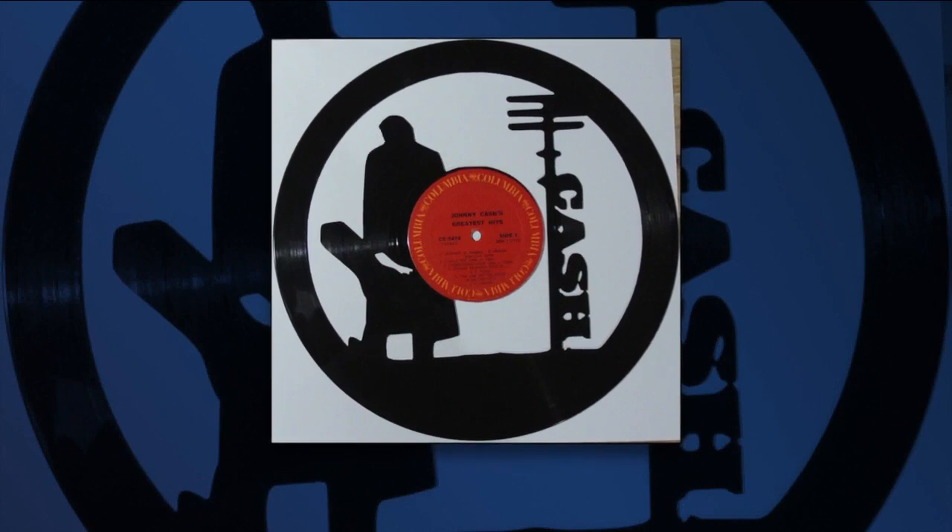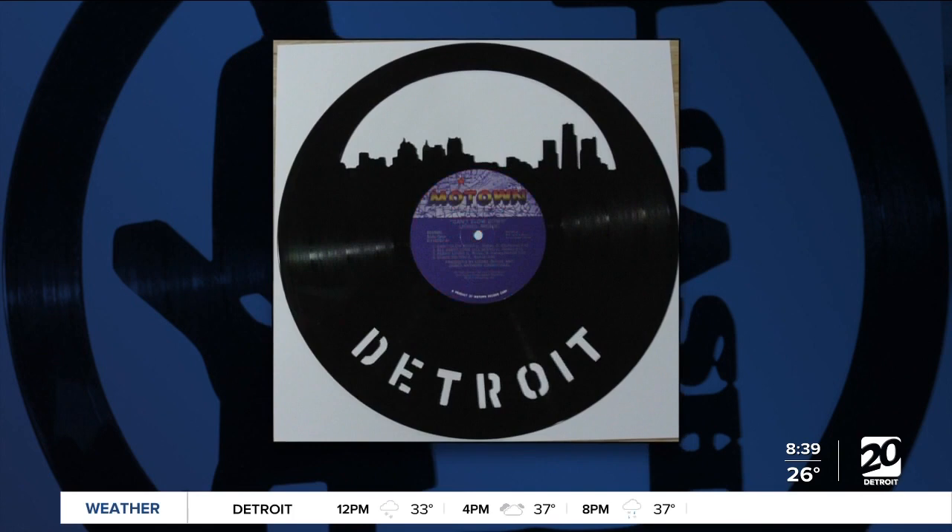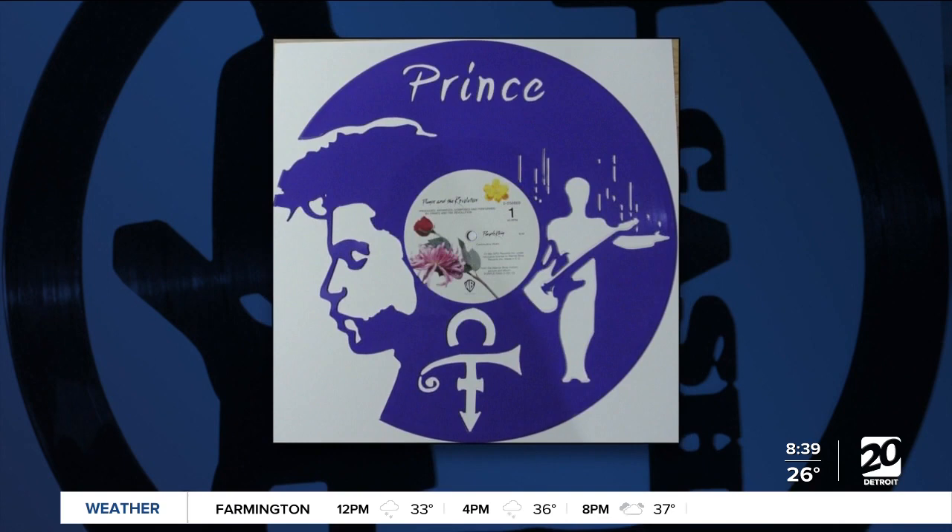If you are looking for a last-minute Christmas gift, we found something cool for music lovers — artwork made from vinyl records. Stephen Sumter is with us now from SDS Media Design. Good morning to you.